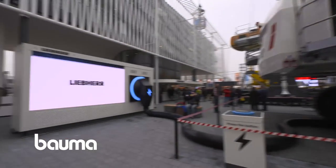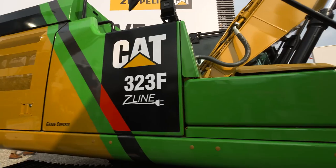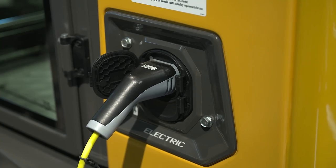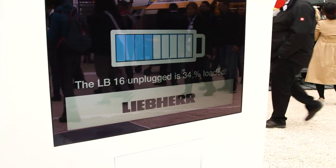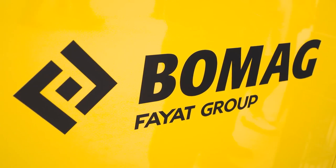Efficiency and sustainability not in tune with big construction machines? Think again! At Bauma, the industry is presenting intelligent solutions that protect people and nature and handle resources responsibly.